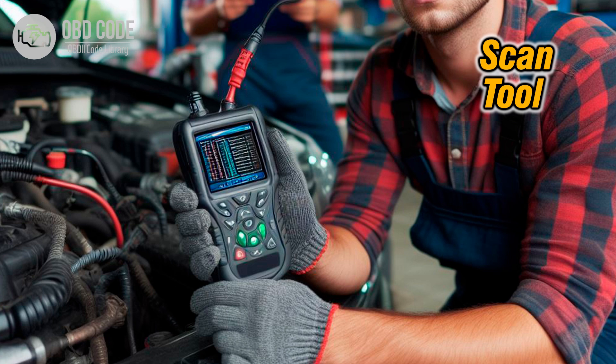5. Clear the trouble codes using a scan tool and test drive the vehicle to see if the issue returns. If the problem persists, further diagnosis may be needed, including checking the TCM or ECM for faults.